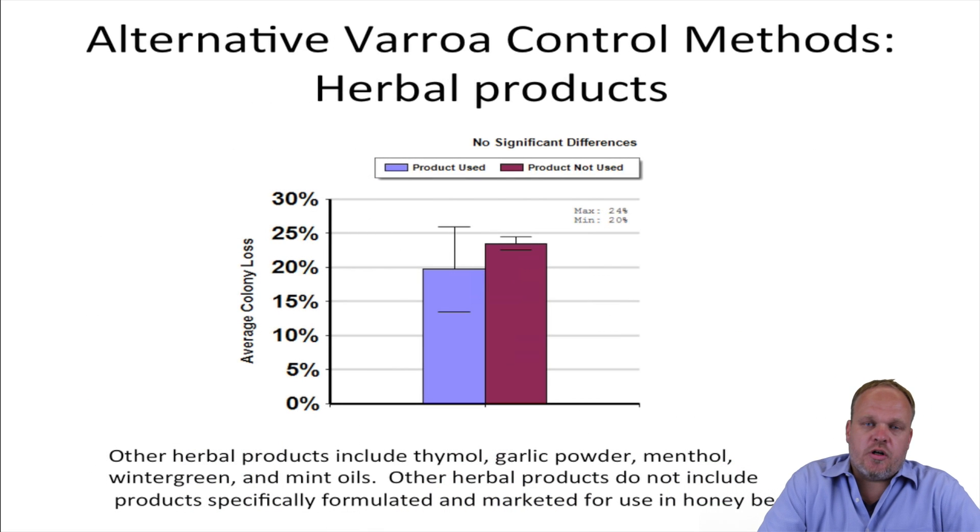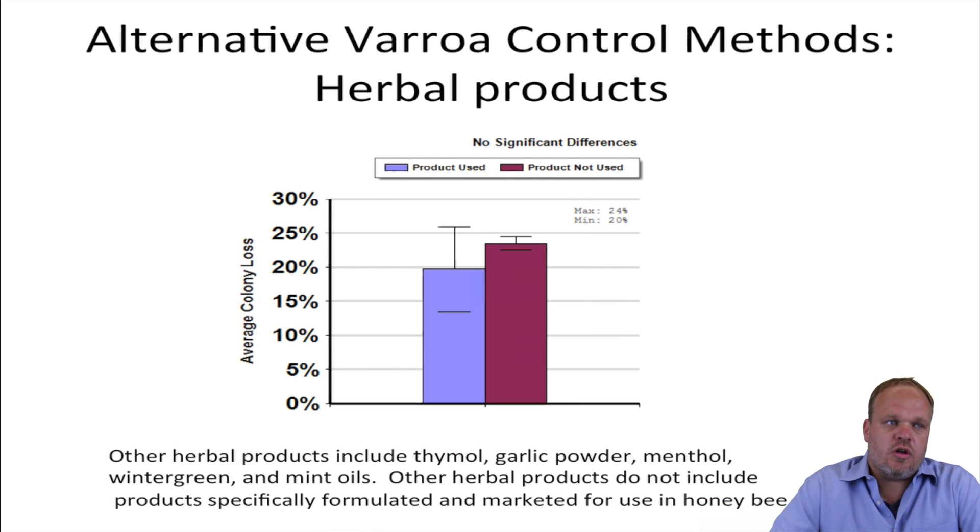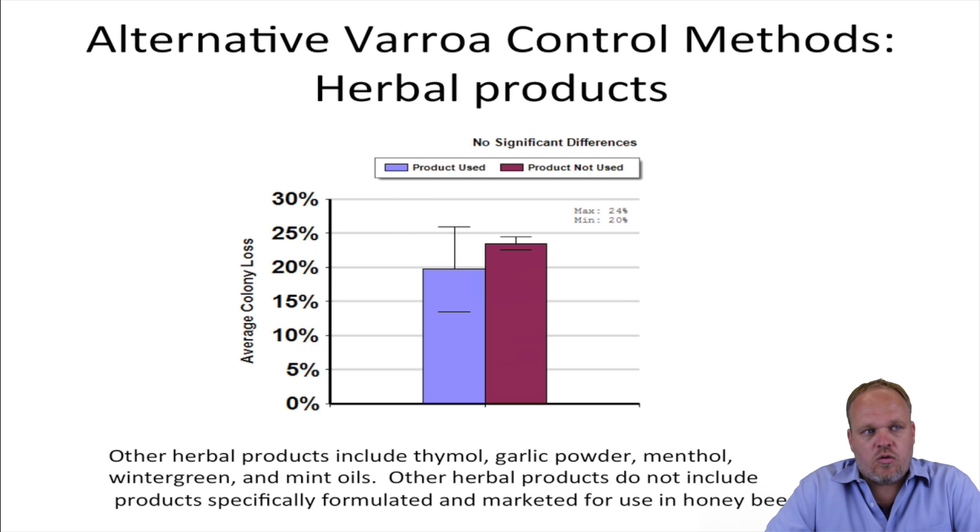We can also ask some questions about alternative varroa mite control products. There are a lot of people who report using essential oils or garlic powder, menthol, wintergreen or mint oils. However, the people who reported using their own concoctions of these products did not report having significantly lower losses than those who used no product at all.